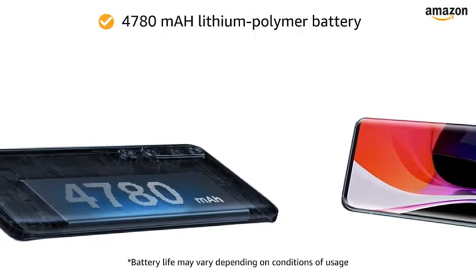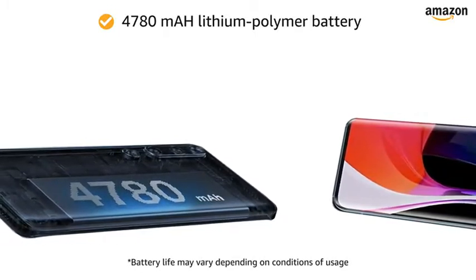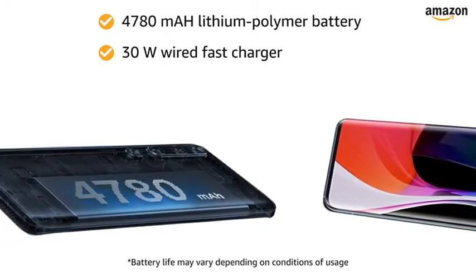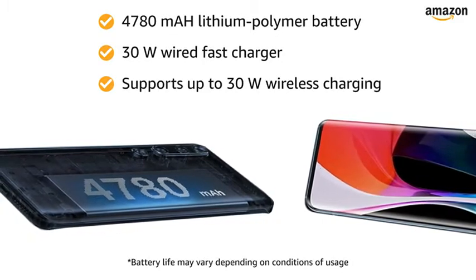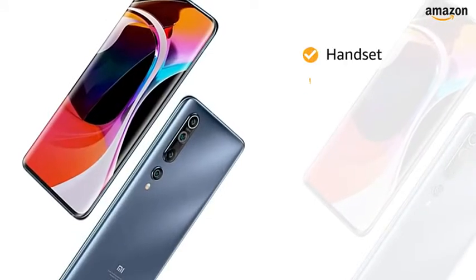The 4780mAh lithium polymer battery with a 30W wired fast charger provides you with more talk time. It also supports up to 30W wireless charging.